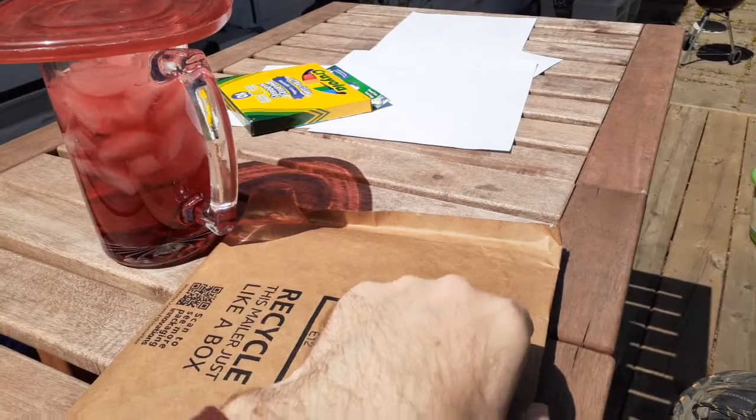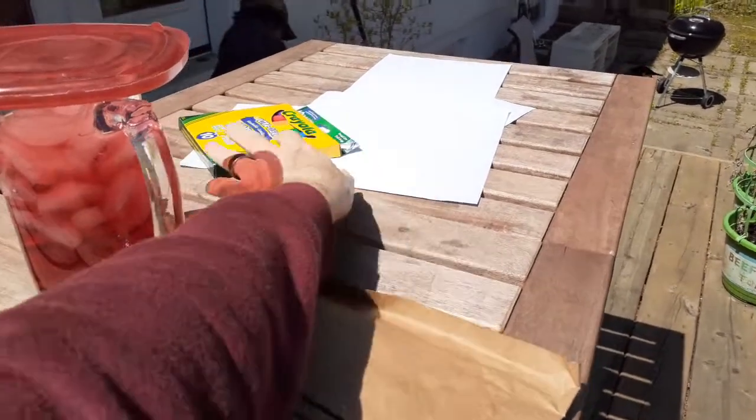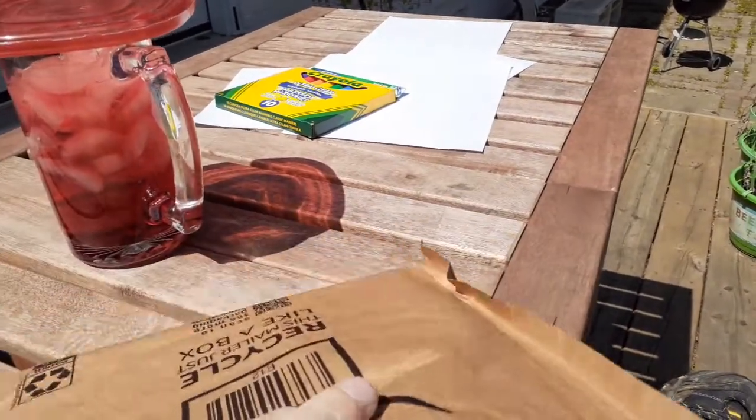Let's hope he doesn't start drawing on the white house with his markers. At least they're washable markers that dissolve in water, so it will rain and they'll just clean off easily.